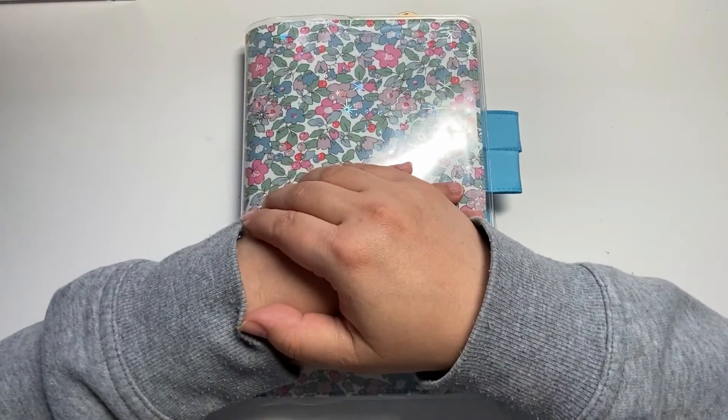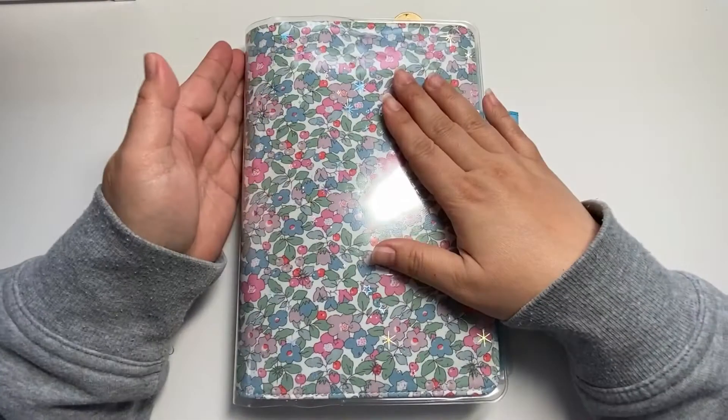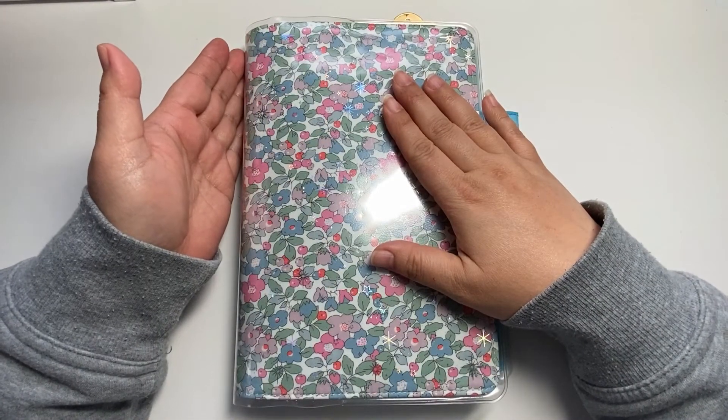Hello, this is Angelis. Thank you for coming to Angelis Stationery Room. Today, I'm going to do a Hobonichi Cousin journal flip-through. Let's enjoy with me.